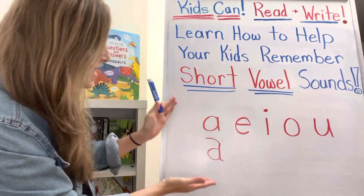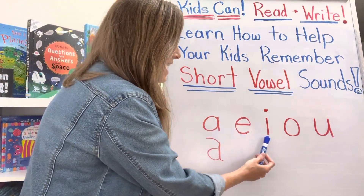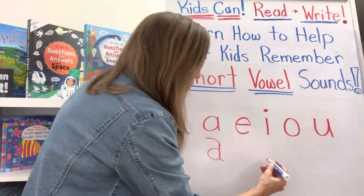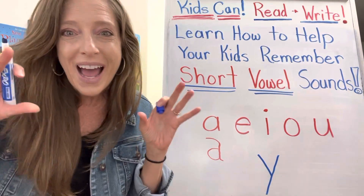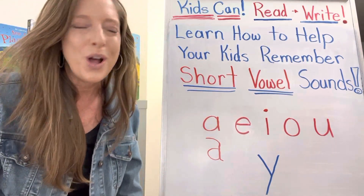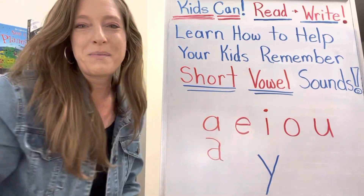So let's go over the vowels. Now notice I have A, E, I, O, and U here. Yes, Y is also a vowel at times. If there aren't any of these in the word, Y is your vowel, or if there aren't any of these in the syllable, Y is going to be there.